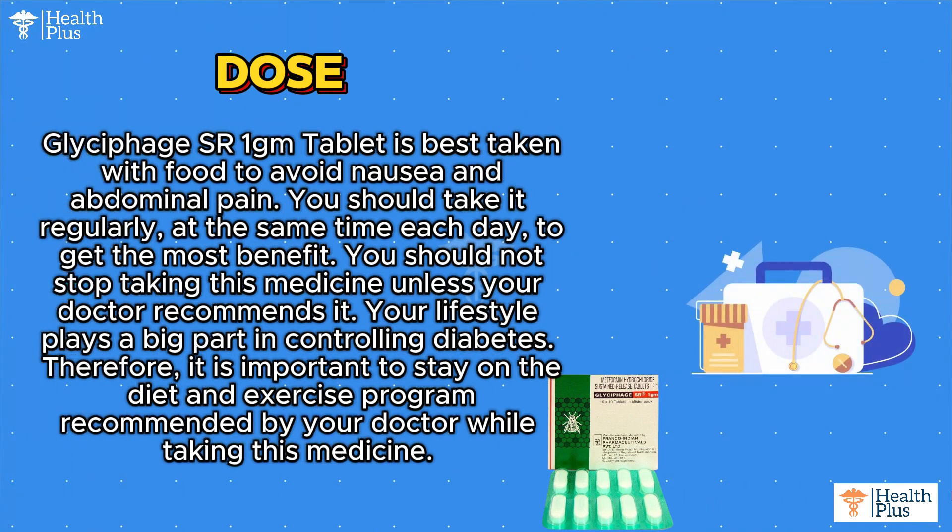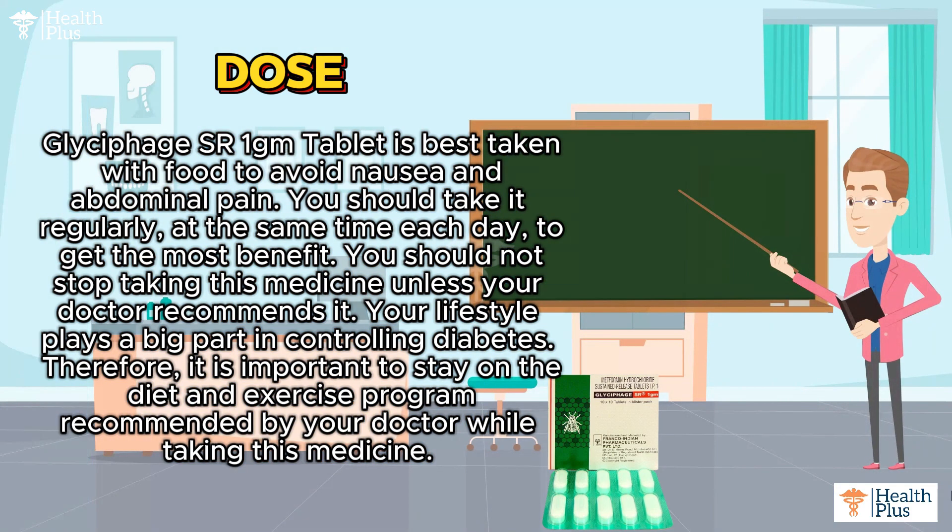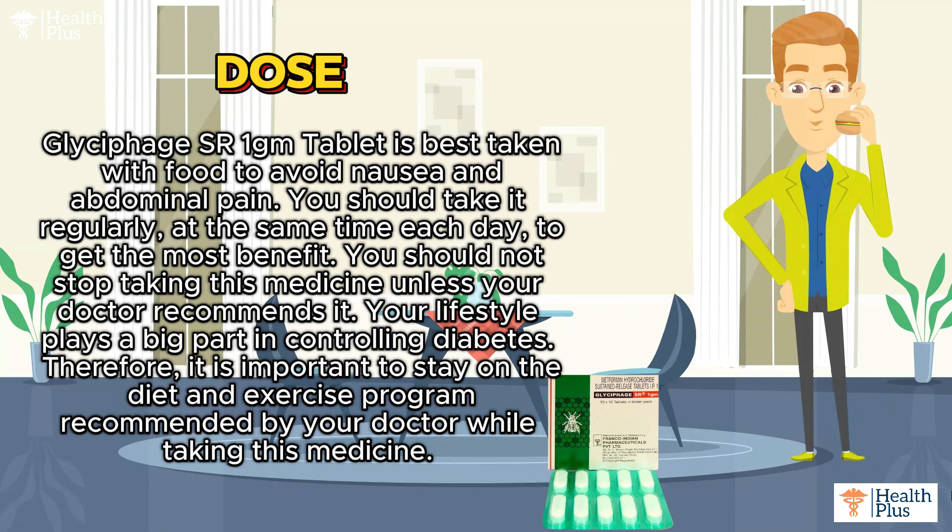Your lifestyle plays a big part in controlling diabetes. Therefore, it is important to stay on the diet and exercise program recommended by your doctor while taking this medicine.